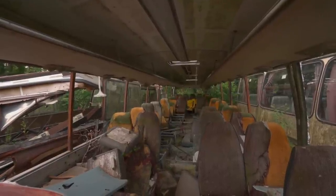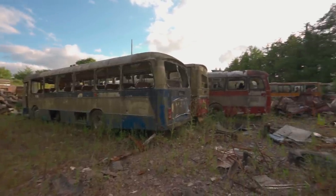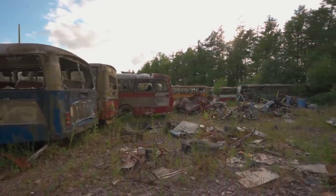It was a fascinating experience, and one that strayed from the norm of our explorations. We were able to document some of these vehicles in their final stages, despite it being too late to save them.